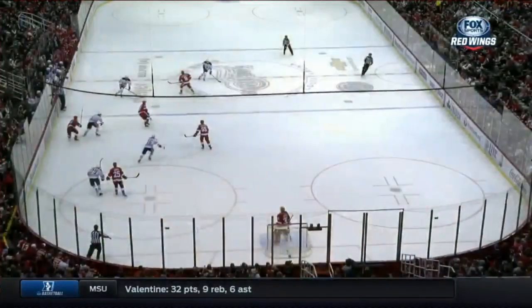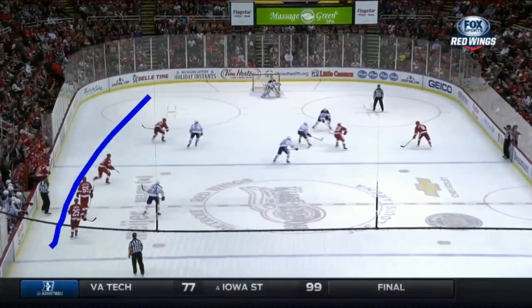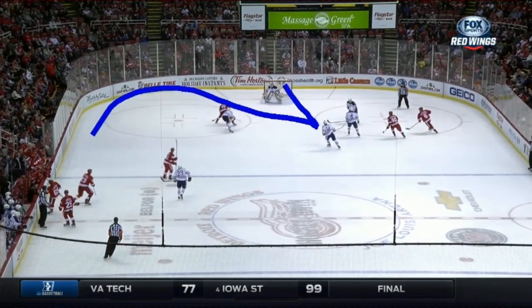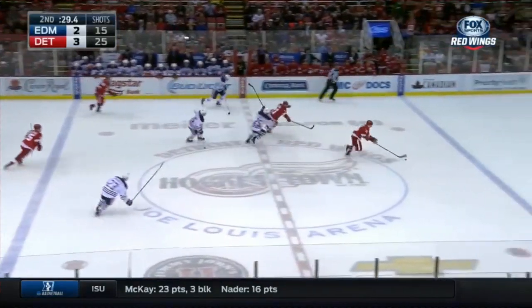That's old-time hockey right there, breaking down the wing. Look at him go. Stays wide. Zetterberg draws three guys over. He's in behind the defenseman right there, and he goes to the backhand in front — quick-bang — and makes it a 3-2 hockey game seconds after the Oilers tie it. Look out here.